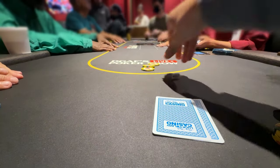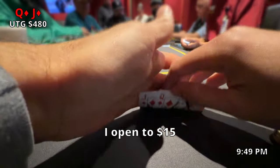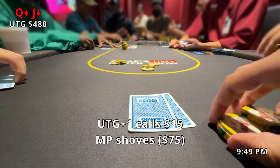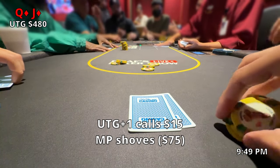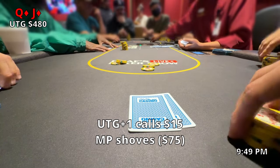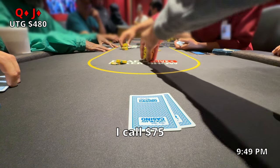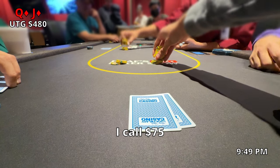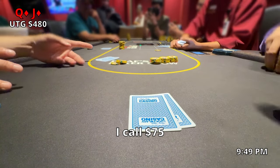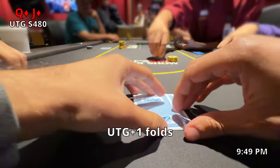About 5 minutes after that hand, we pick up queen-jack suited under the gun and I have about $480 behind. I go ahead and open to $15. Under the gun plus 1 puts in the call for $15 and the middle position shoves for what is effectively $75. I've seen this guy play a few times before — he typically buys in short and does a lot of all-ins preflop with not the best holdings. So with that logic, I go ahead and call for $75. I definitely think a raise would have been viable here to try to get it heads up, but I do get lucky — under the gun plus 1 folds and we're now heads up going to a flop.